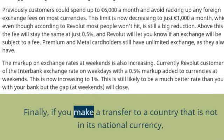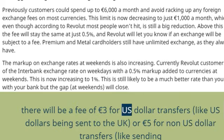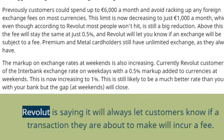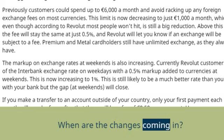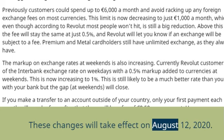Finally, if you make a transfer to a country that is not in its national currency, there will be a fee of €3 for US dollar transfers — like US dollars being sent to the UK — or €5 for non-US dollar transfers, like sending sterling to Brazil. Revolut is saying it will always let customers know if a transaction they are about to make will incur a fee. These changes will take effect on August 12, 2020.